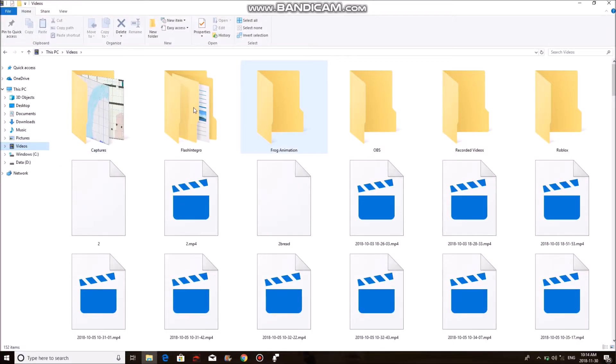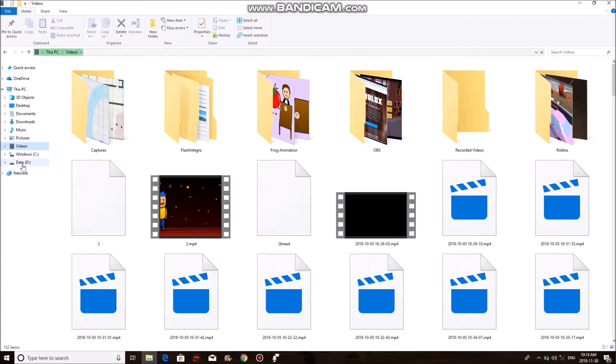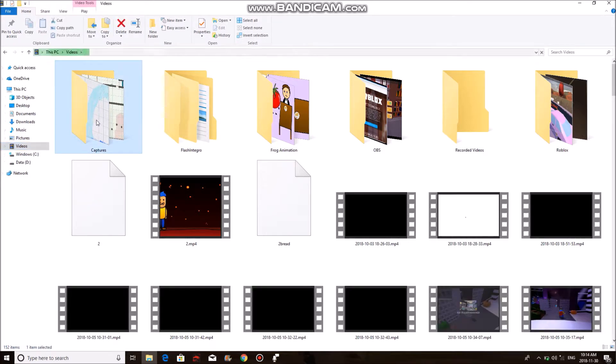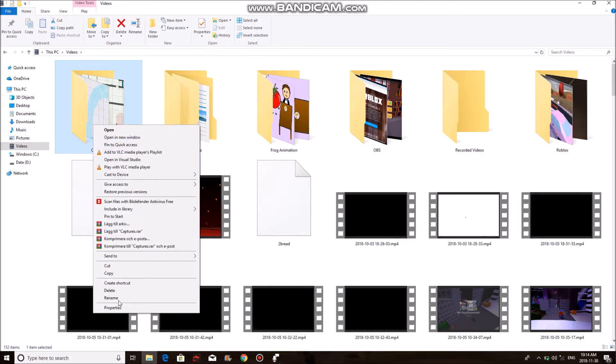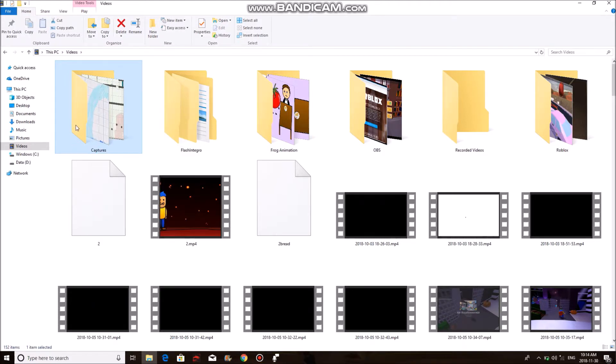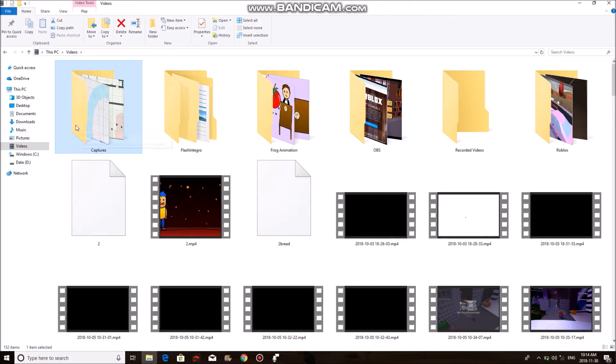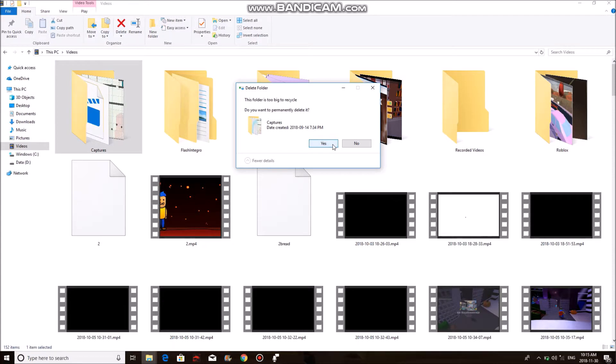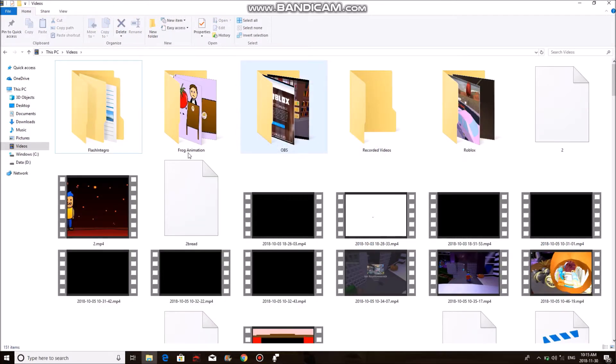Now that you've copied the folder to an extra drive, you can go back to your original folder. After you've made sure that they're the same size — which I already have — you can right-click it and go to Delete, or just press the Delete key on your keyboard. I'll say yes, I wish to permanently delete it, and then it will just remove that folder.